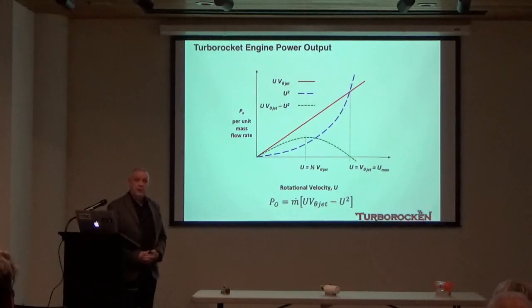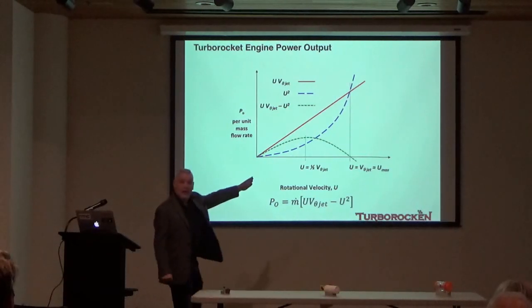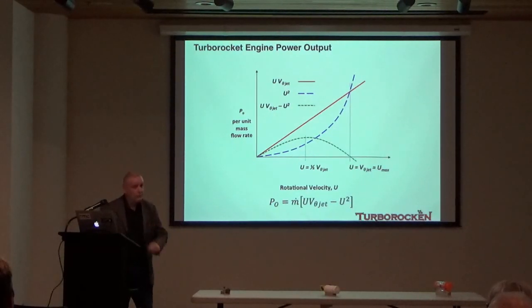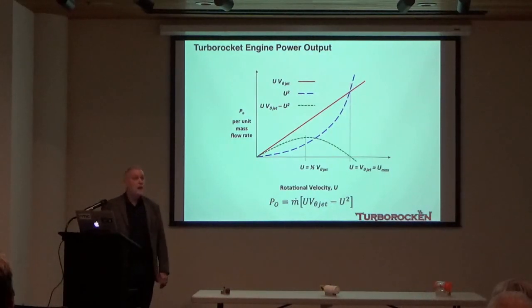Given the absence of friction and left to its own devices, a turbo rocket engine with a given jet velocity will dynamically accelerate up to the U_max condition and reach equilibrium and stay there. This is a fundamentally important point about the operation of the turbo rocket engine. If you extract shaft power, it moves the operating point down from U_max. This was the fundamental concept that was misapprehended, and therefore the turbo rocket engine system was dismissed as sub-efficient.